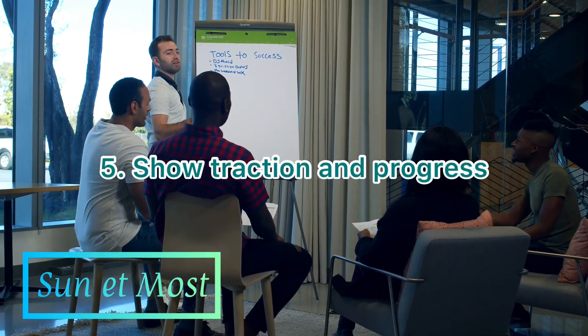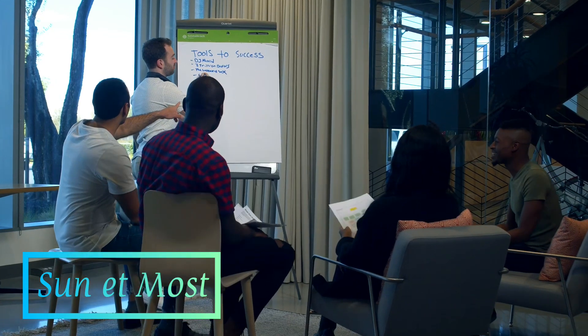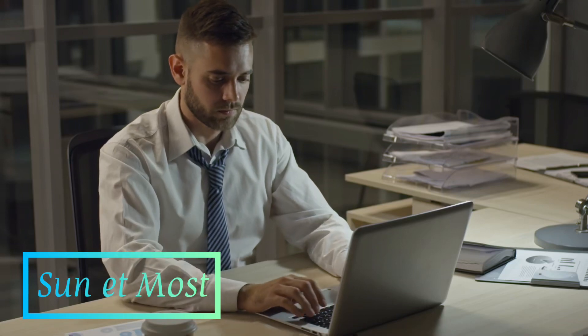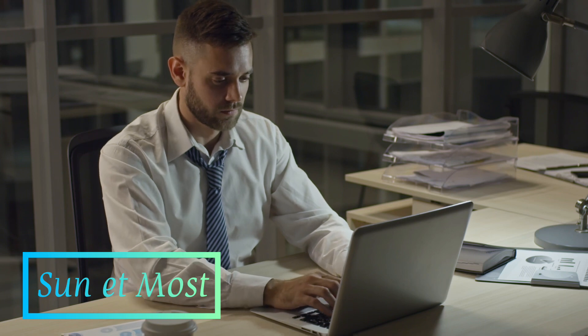5. Show traction and progress. Investors want to see evidence that your business is making progress and has a track record of success. This could include revenue growth, customer testimonials, or partnerships with other businesses. Be prepared to provide evidence of traction and progress as part of your pitch.